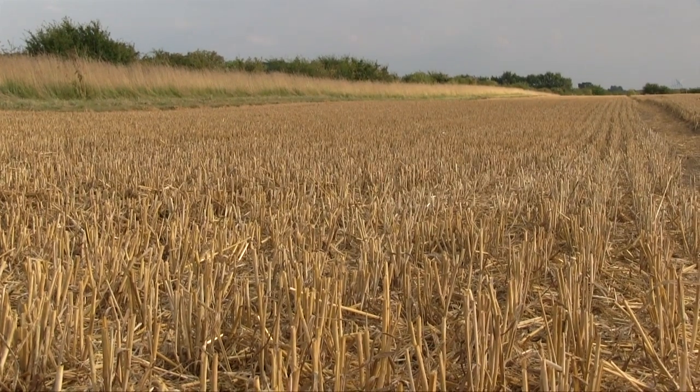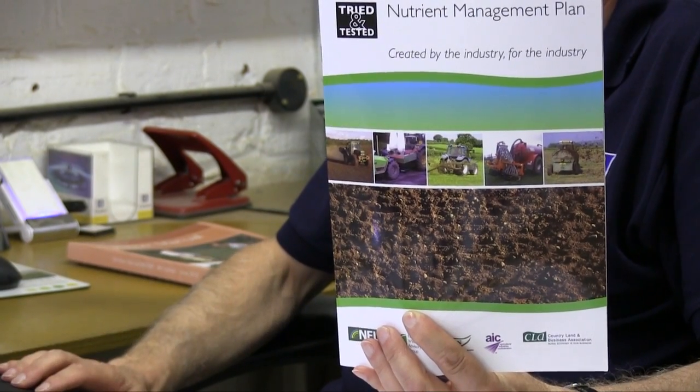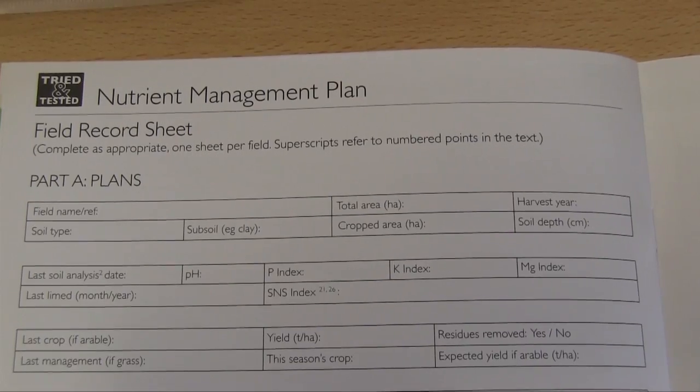So let's consider the nutrients available in the organic manure in terms of nitrogen, phosphate and potash, and at this stage this is where we take the nutrient management planning back into the office. So here we are back in the office, and we are now going to formulate our nutrient management plans for the year ahead. Whilst at JSR our nutrient management plan is on a software package on the computer, the tried and tested nutrient management plan booklet is a very useful reference and check. From this booklet there is a photocopyable page which we can use for each field — this field record sheet.